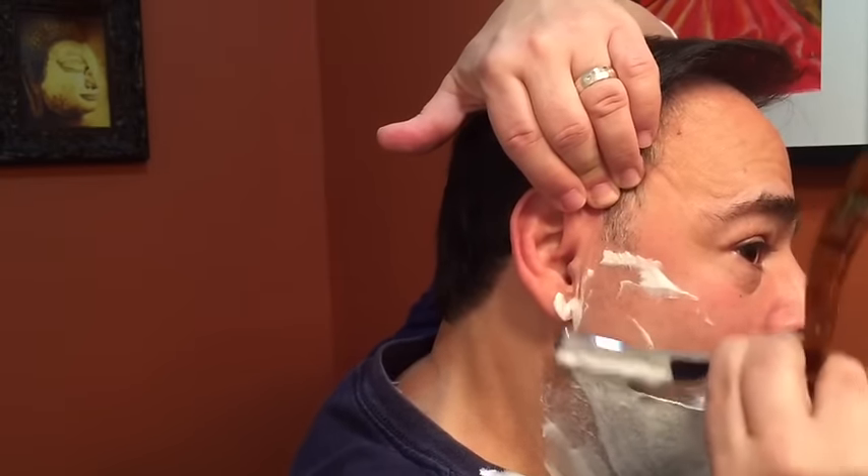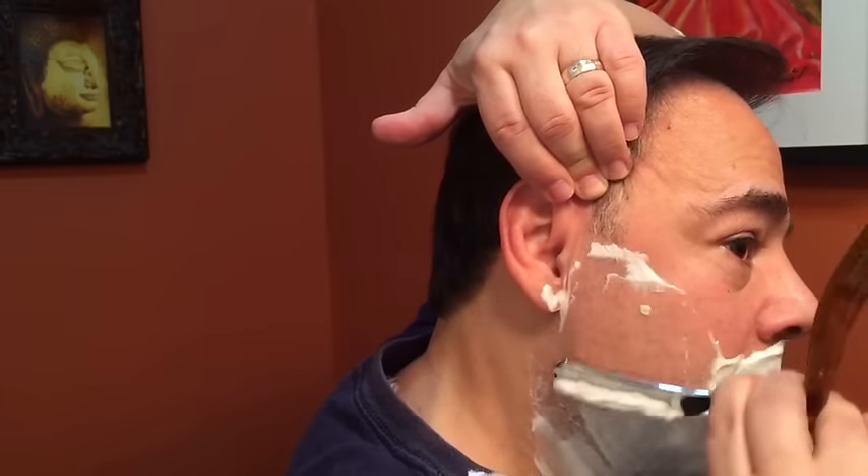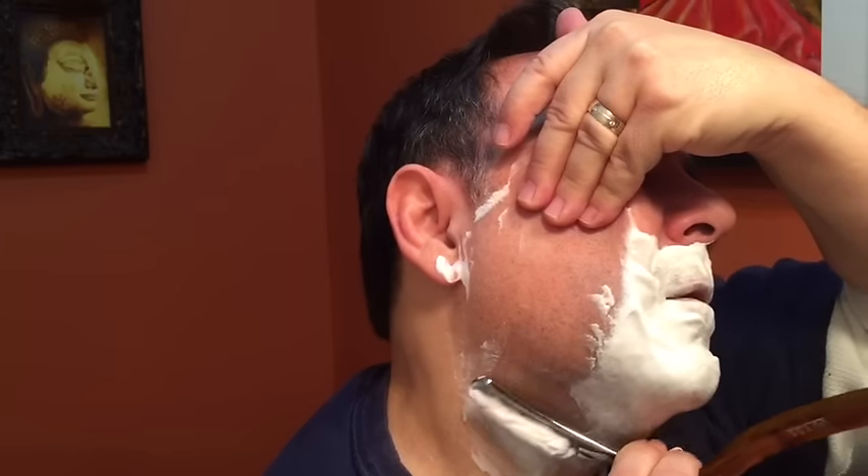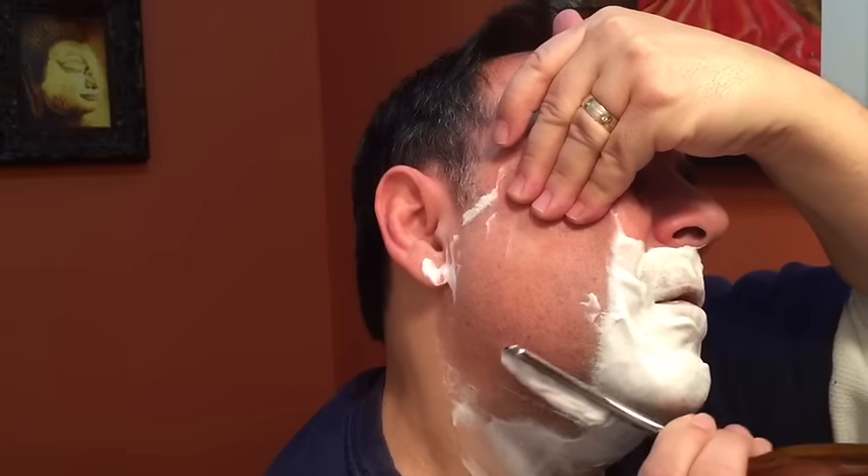Just gonna do a two-pass. I'm all jacked up from the time change. Oh man, this is slick. This is slicker than snot. Nice. Oh yeah. Very nice, very nice.